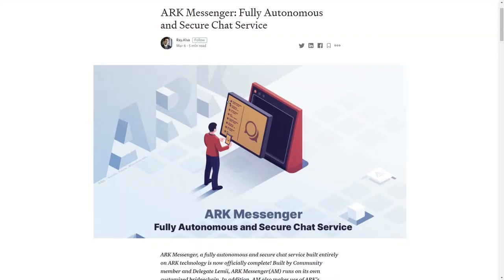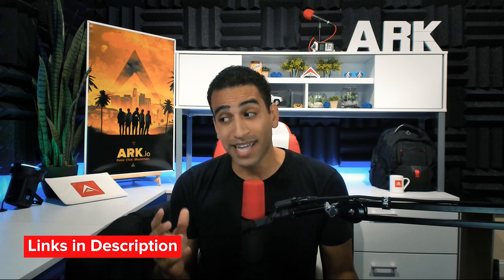This is pretty cool, and it's all powered by ARK technology. But that is not all we are covering today. For the developers out there who want to learn more about how ARK Messenger works under the hood, blog.ark.io has a three-part tutorial series that goes into all of the technical architecture of ARK Messenger. The tutorial articles are linked in the description below.